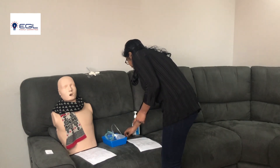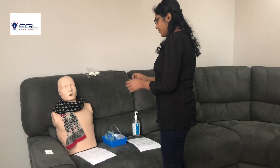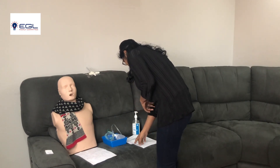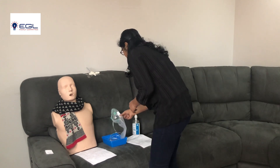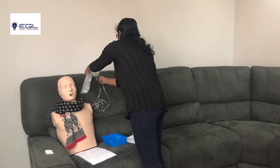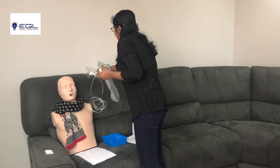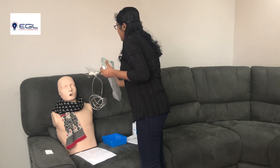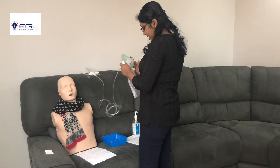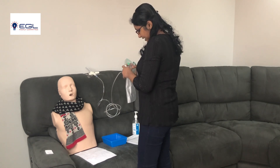I am going to gel my hands. As per the prescription, the starting device is reservoir mask and the flow rate is 15 liters. I have the reservoir mask with me — it's clean. Now I am going to connect it to the flow meter and turn the flow meter reading to 15 liters. Now I am going to inflate the reservoir bag by covering the one-way valve. It's inflated now.